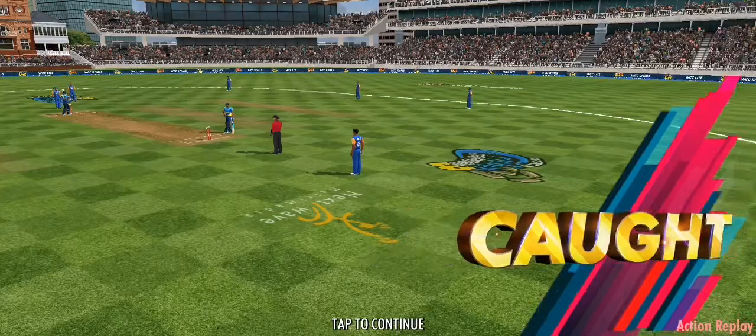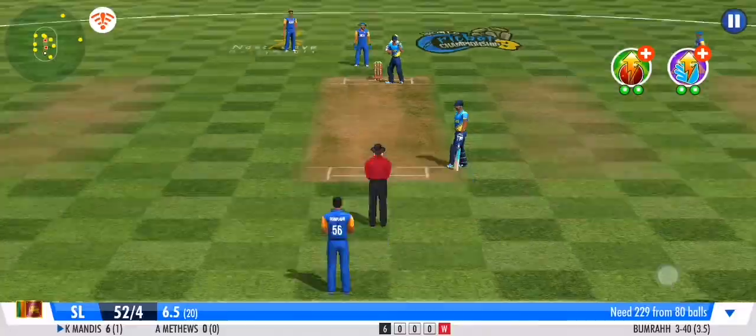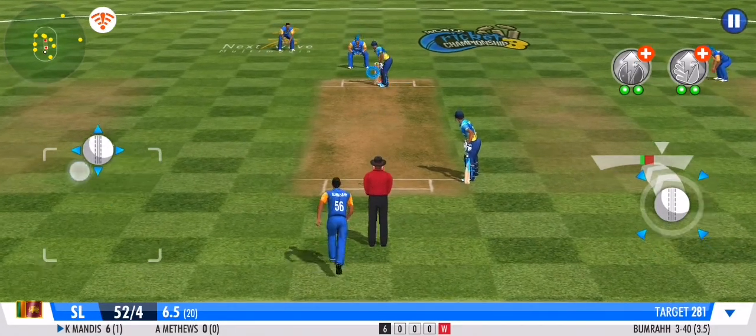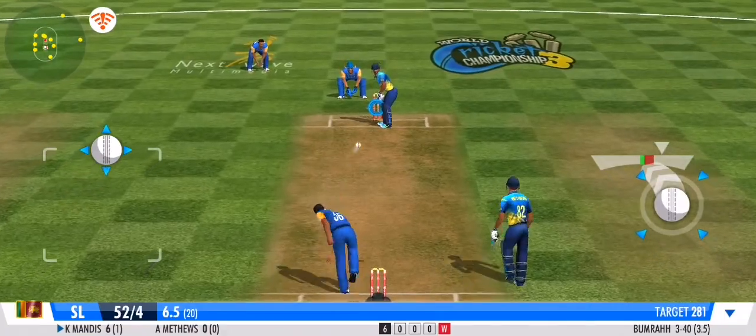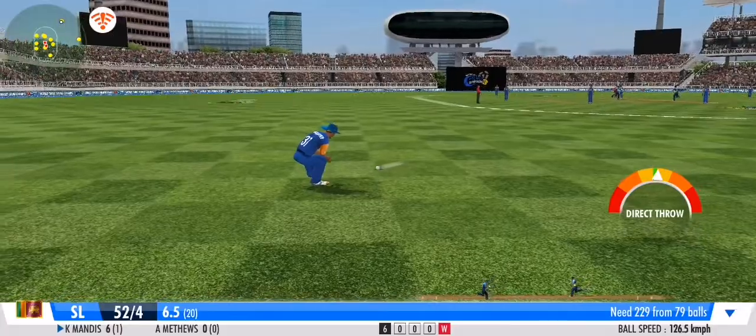It's an easy catch in the deep — with the best compliments from the batsman, he's gifted away his wicket. He has to stick to his basics and not give away his wicket. That was an educated edge — batsman just tickles it down the leg side.